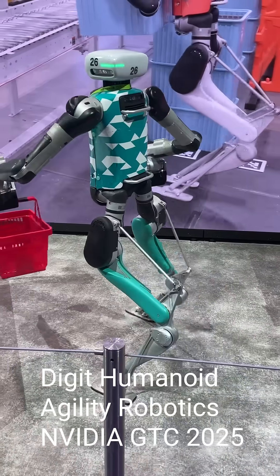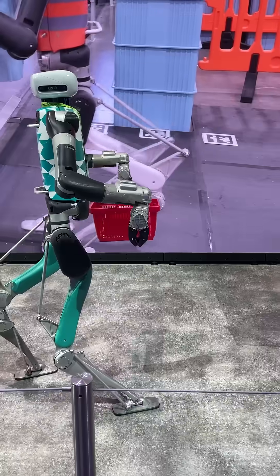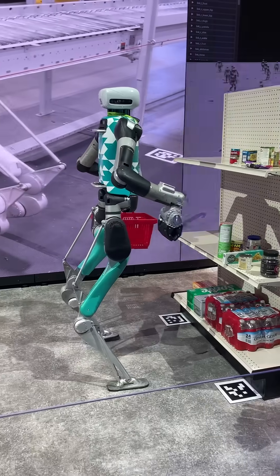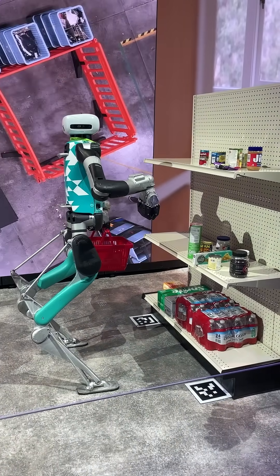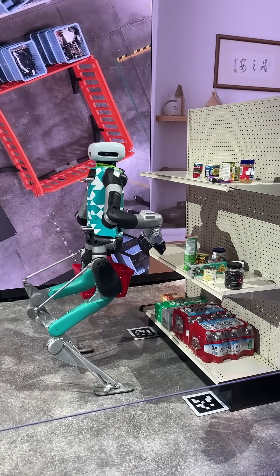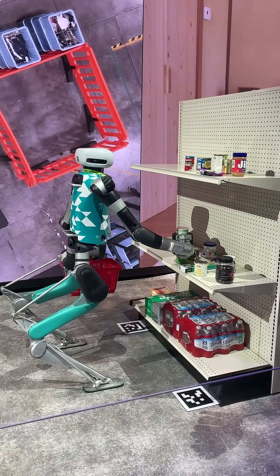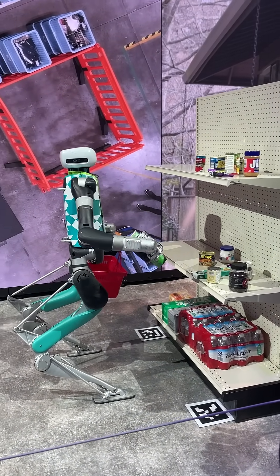What we're showing here is the work we've been doing in collaboration with NVIDIA to create an AI-based stack to power Digit. This is a whole-body local manipulation policy — everything from the hands and feet all in one controller that we trained in Isaac Lab to control all of the motion on the robot and perform these types of joint local manipulation tasks.